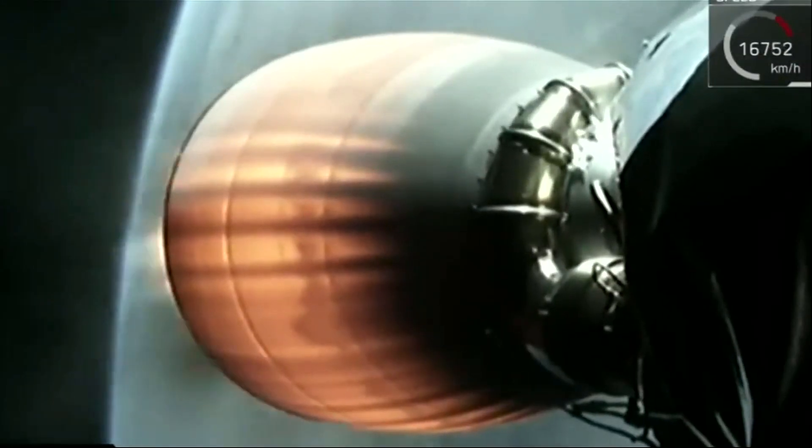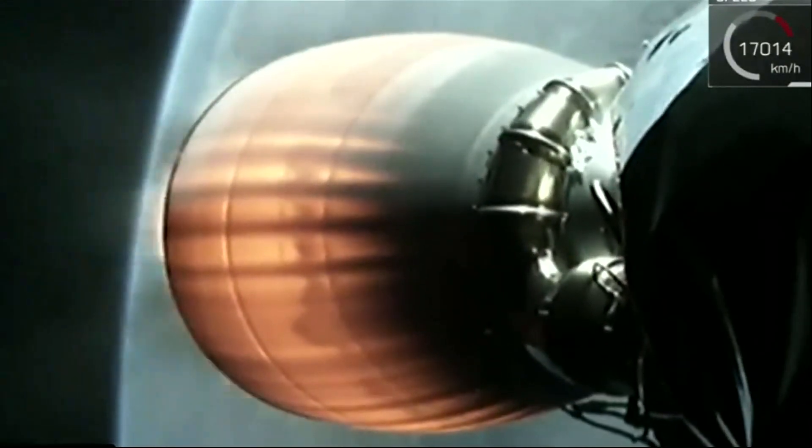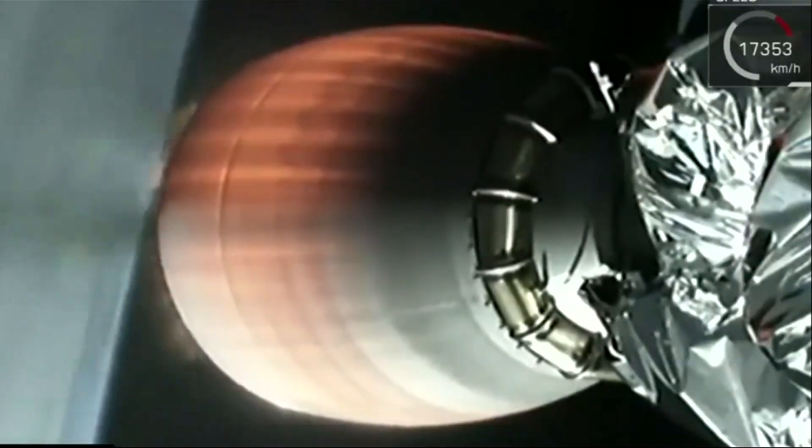The chamber pressure in the Merlin vacuum engine is looking good, providing good power and constant chamber pressure. Still on track to its parking orbit.